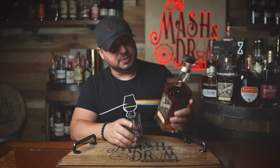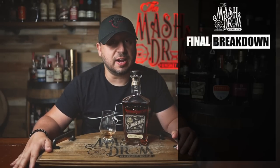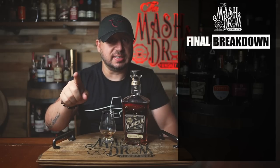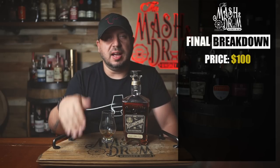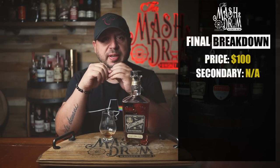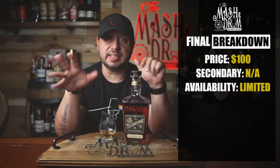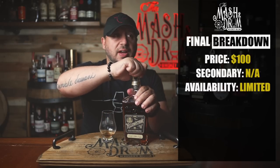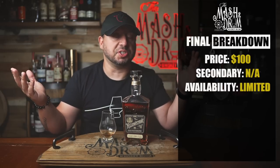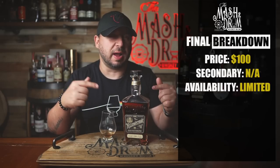Final breakdown on the Yellowstone Limited Edition 2022 finished in Marsala Superior casks. Price: $100 a bottle. Secondary market value: I haven't really seen these much on secondary, so I'll leave that blank. Availability: it's limited edition, but I've been to a good number of places. Here in Ohio everything limited sells immediately, but in other places — especially Kentucky, even at Limestone Branch Distillery itself — these are hanging around on the shelf, so I think if you try you could probably find it.